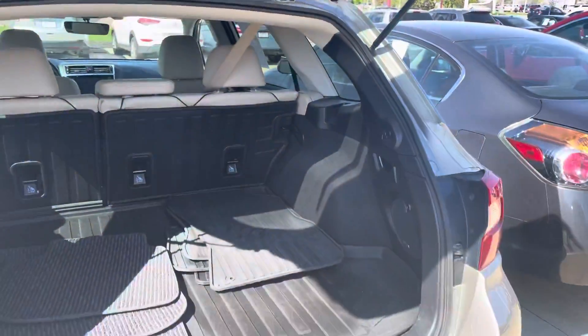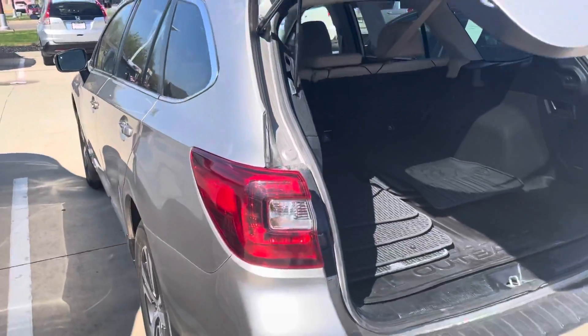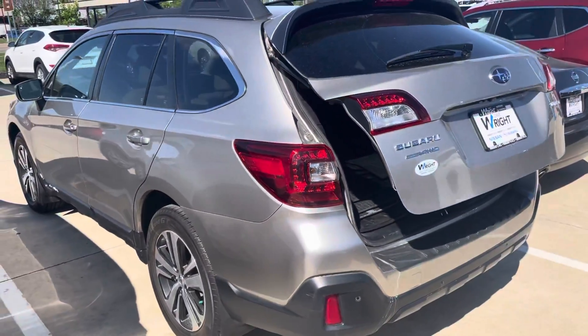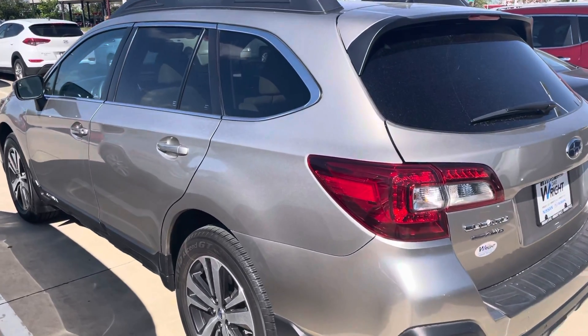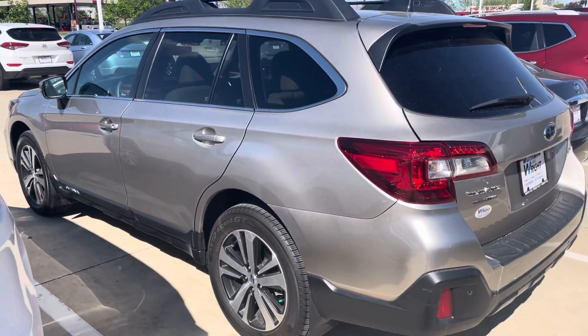So this is the 2018 Outback. Every Outback 2014 and newer will have the same amount of space inside of it as well. If you have any questions on the Outback, please let me know.